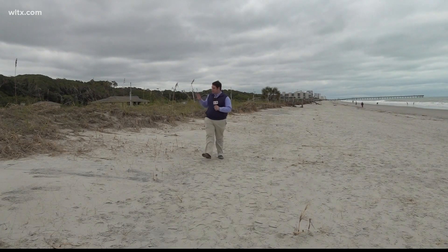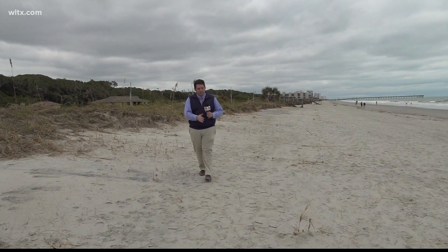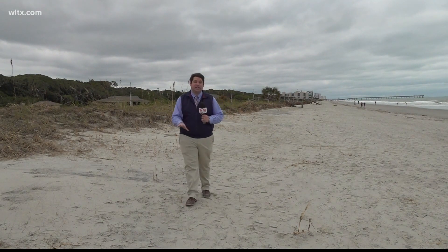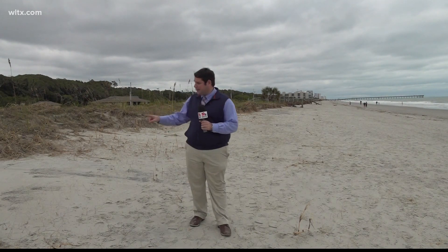Sand dunes play a vital role when it comes to protecting our coastline. They're the first line of defense when it comes to storm surge and flooding moving inland when we see a storm like Hurricane Ian. Unfortunately, when we see those hurricanes, they cause damage and erosion to these very important parts of our coastal ecosystem.